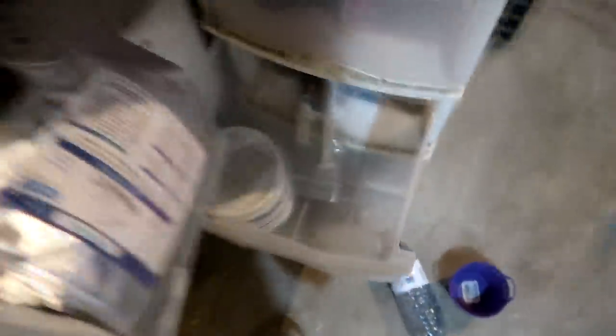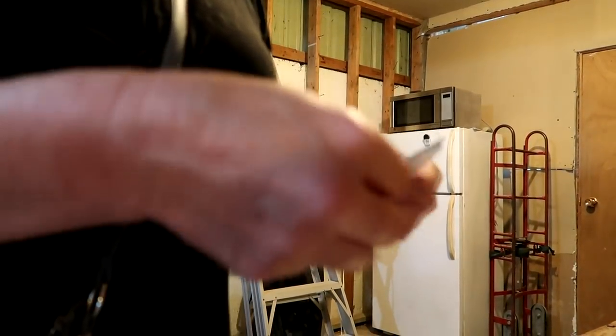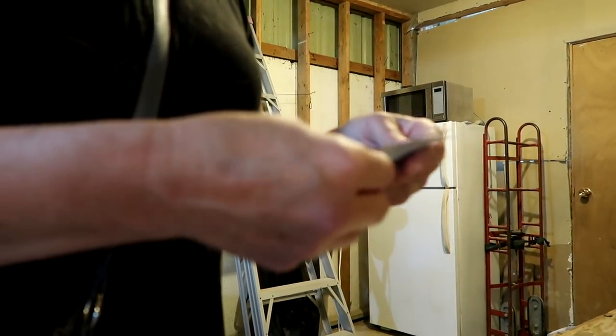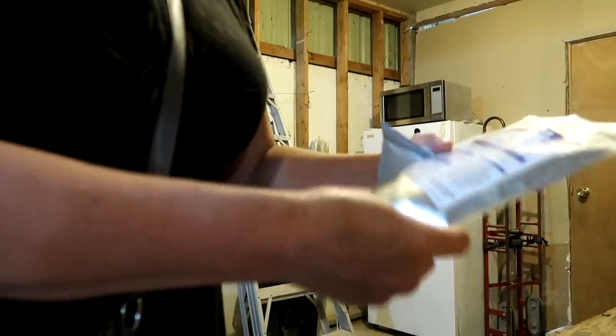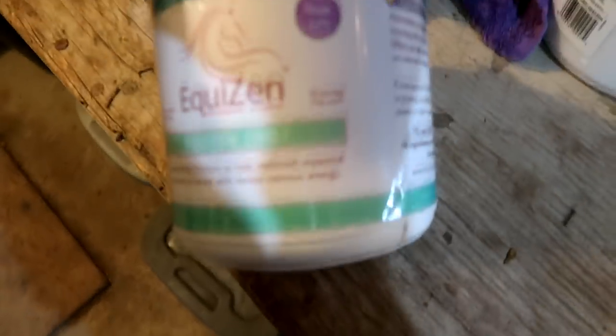I remember that today I want to give Finny some Equizen. This is what I'm going to give him - this is our show pack of Equizen. You need scissors to open that. This one is our daily Equizen.